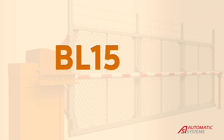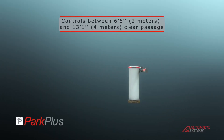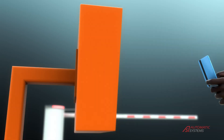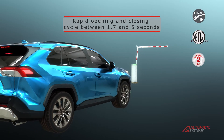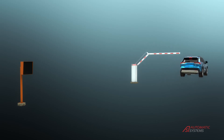The BL-15 offers a simple yet highly reliable solution for parking applications. This gate is ETL certified to UL325 standards for enhanced user protection. Lengths can be adjusted on site for easy installation.